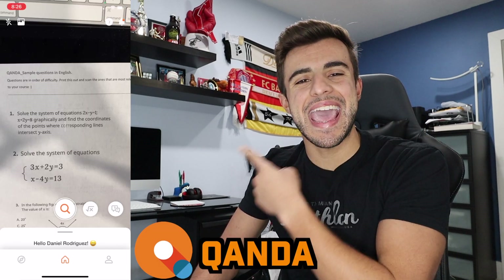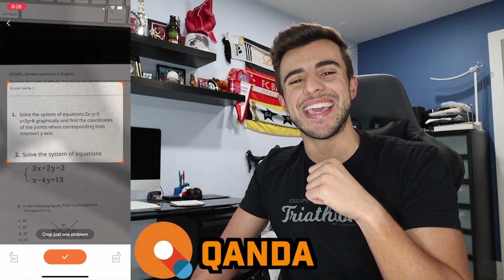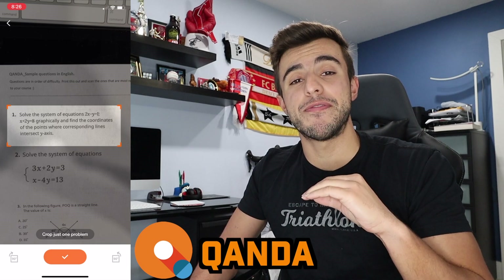In today's video, I'm going to be reviewing the Kanda app and explaining why I think it might be the best math app for any student.